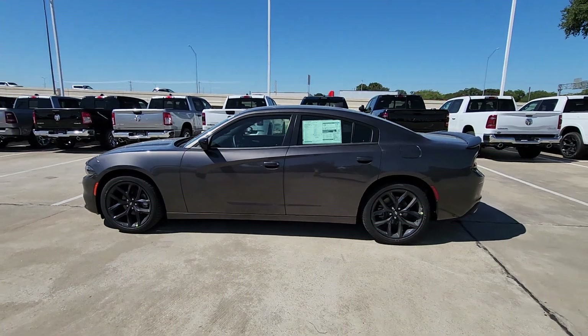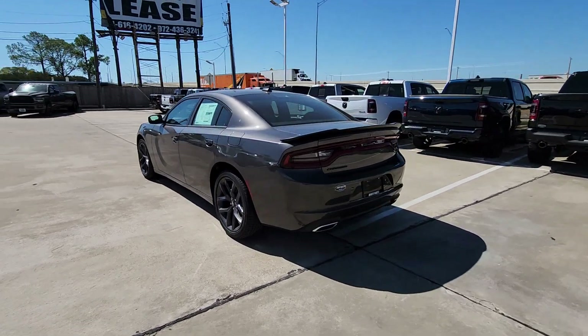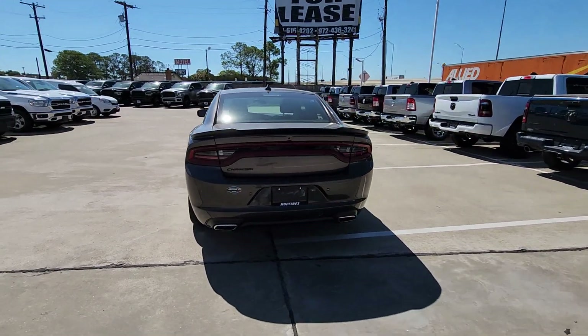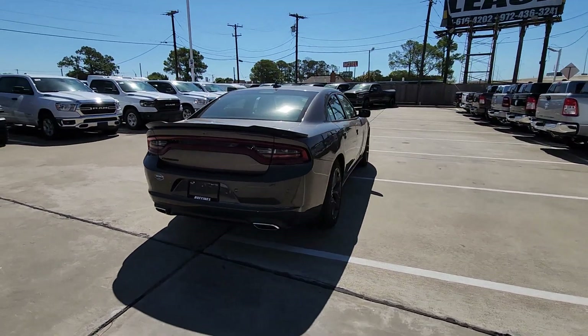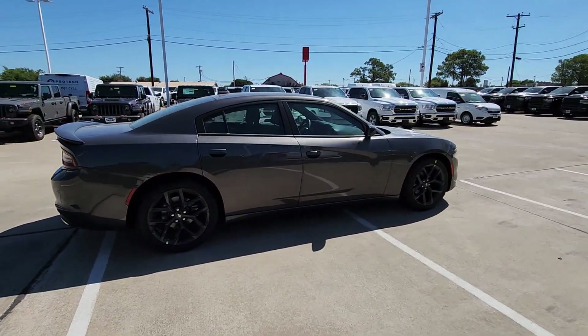You will be amazed by this 2023 Dodge Charger. The Charger's advanced design lets you tap into seriously savage performance when you want it and save fuel when you don't. With four doors, it's a family-friendly muscle car that's surprisingly versatile.